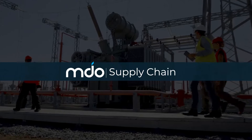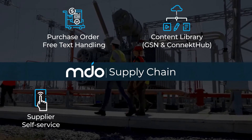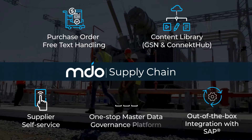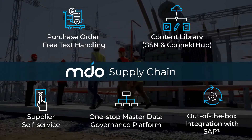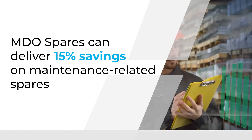Built on a no-code framework with pre-built configurations for all major ERPs, MDO Supply Chain connects your MRO inventory and procurement chains, allowing maintenance and procurement teams to ensure the availability of critical spare parts and save the company big money.